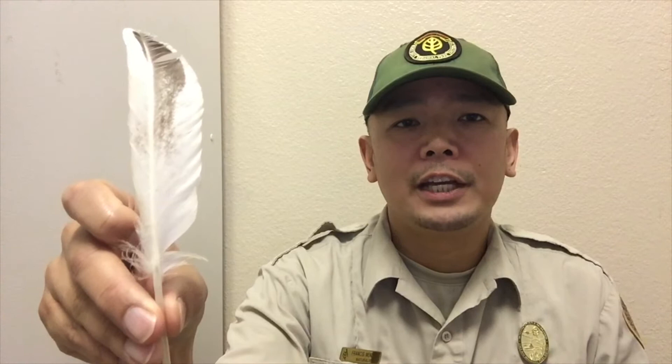Over the years I've collected a variety of bird feet, which is something that I can do with a collecting permit from the Fish and Wildlife Service. So even if you see a feather like this, you're not allowed to collect it unless you have a permit for either educational purposes or research purposes.